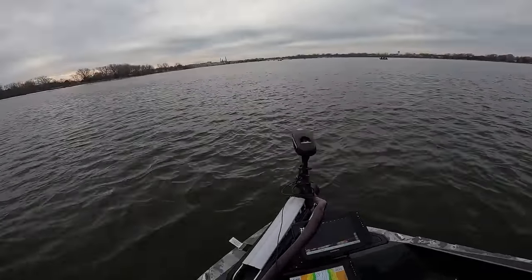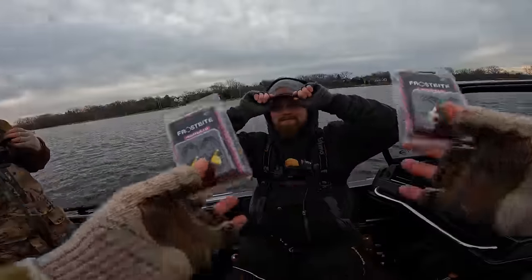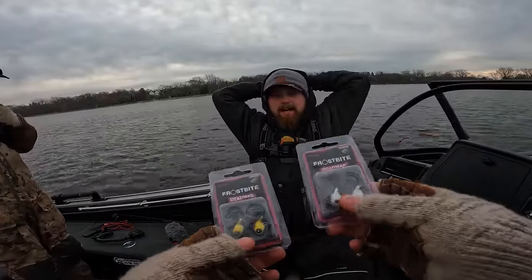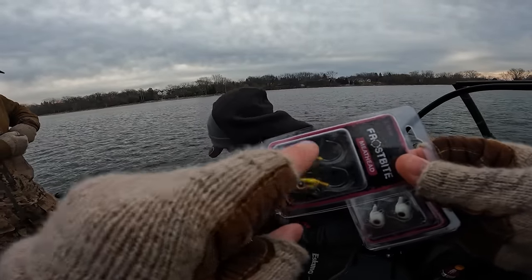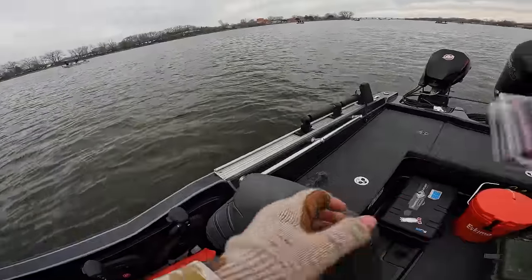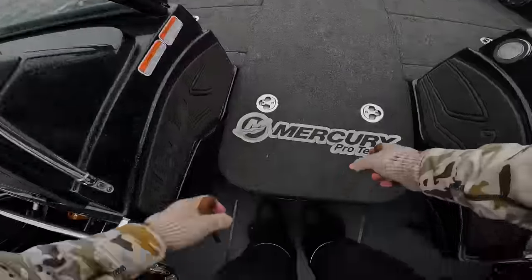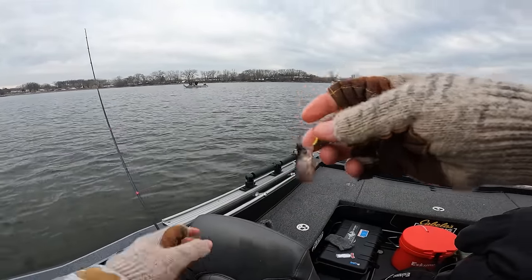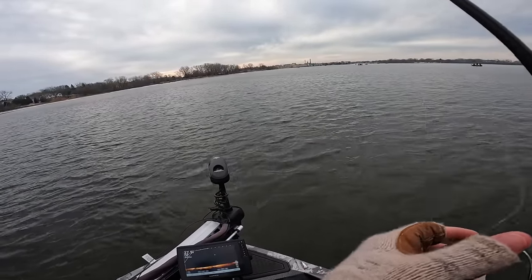We have a new bait we're going to try today — Meathead Jigs. I got these because in the last video Brandon was throwing some Meathead Jigs. It's got a short shank and the option to put a stinger hook on — that might help us land a few more fish. Hooking these minnows right through the lips, just like that. The fish are going to be tougher than what we're normally used to out here.